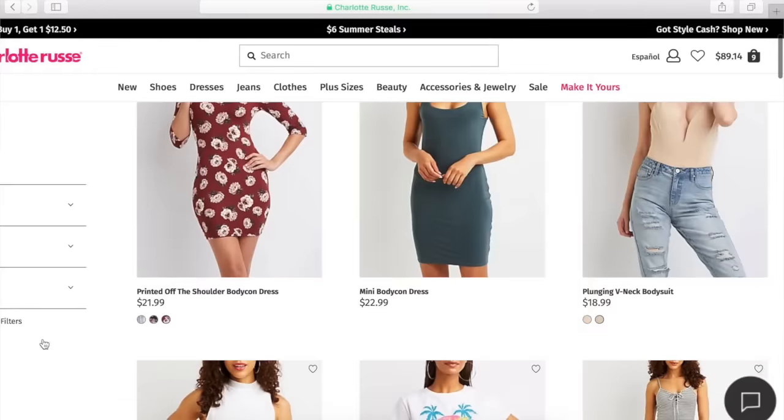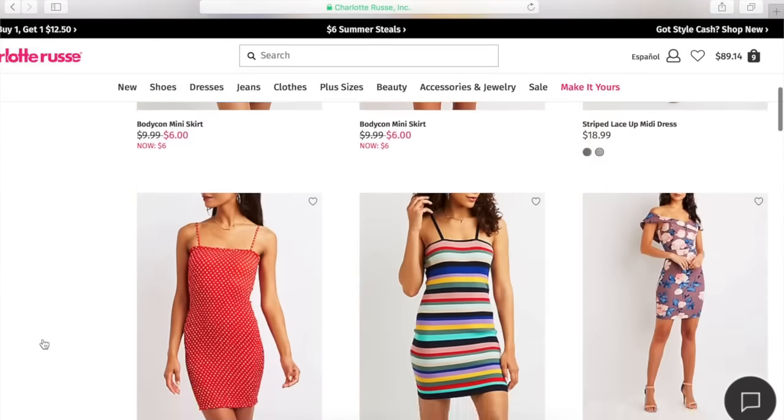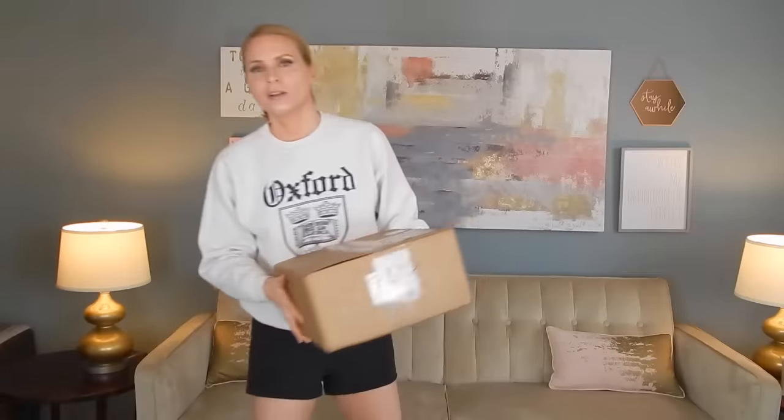Their waists are this big and their butts are this big and my butt is this big and my waist is this big. Nonetheless, I promise that I will try. But when I went on Charlotte Russe, I saw a lot of similar stuff. And what I ended up with was a lot of bottoms and one dress. So without further ado and further yapping out of me, here it is. And yeah, Charlotte Russe is not that age appropriate for me either, but I think I can find stuff that works for me.